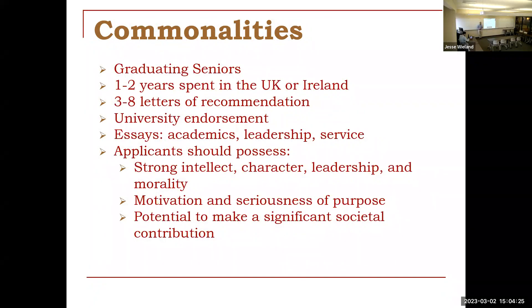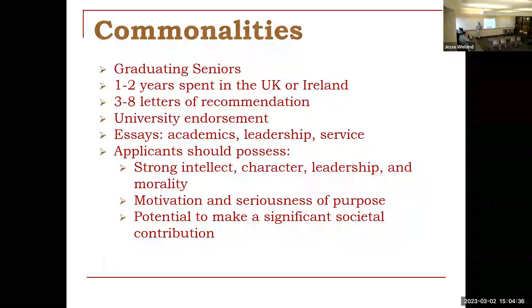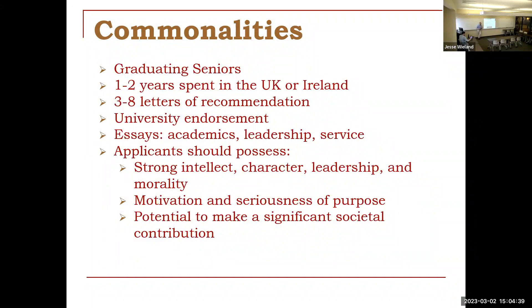Most of them need a university endorsement — there is some sort of nomination or vetting process that our office facilitates, requiring either an evaluation form or a letter. It also will require an interview from you with a faculty committee, which applies to most of them. Each of these has a strong essay component: some combination of academic writing, discussing service and leadership, as well as personal writing. There is a substantive amount of writing for each of these that touches on all of these areas.